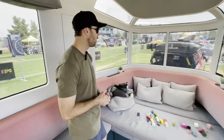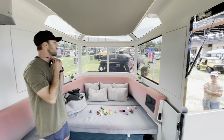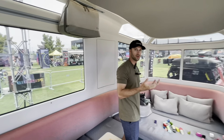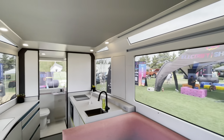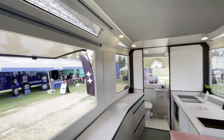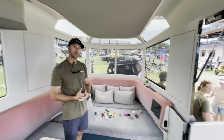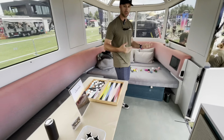Welcome inside the Lightship L1. One of the things that people first notice when they hop inside is just how many windows there are compared to a traditional RV. We have pretty panoramic views out of every single window. Additionally we're going to have about 7.5-foot interior ceilings in here, which is going to be taller than a lot of RVs in a similar size.